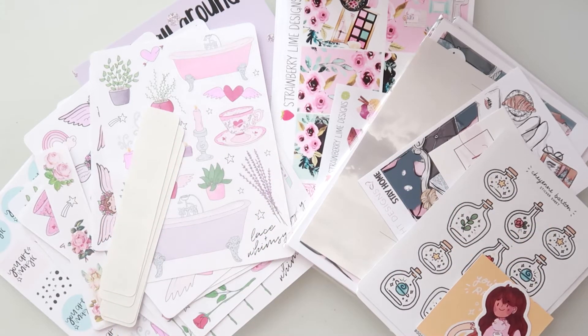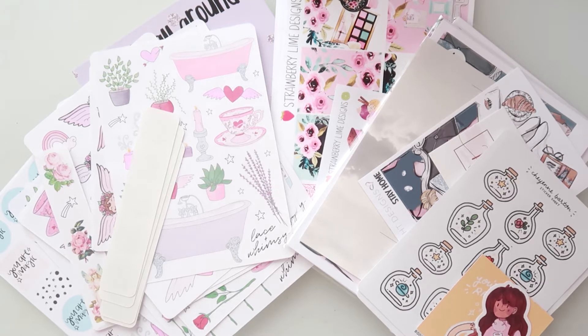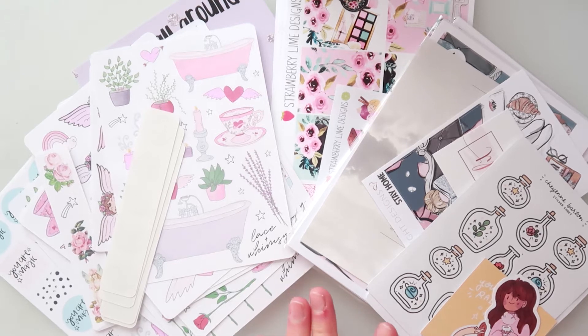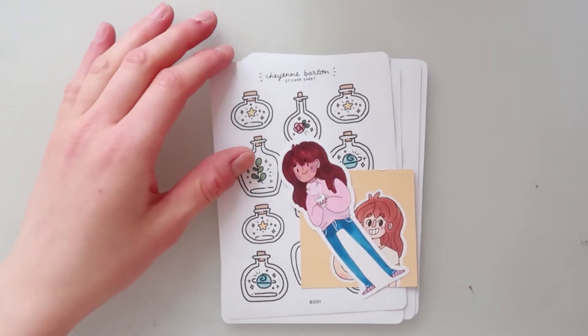Hello honeybees and welcome back to my channel! I'm here to show you all the things that I've received in February. These are all stickers from my favorite sticker shops, so let's get into this.